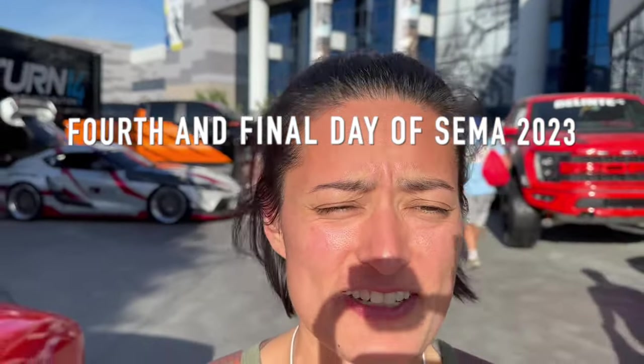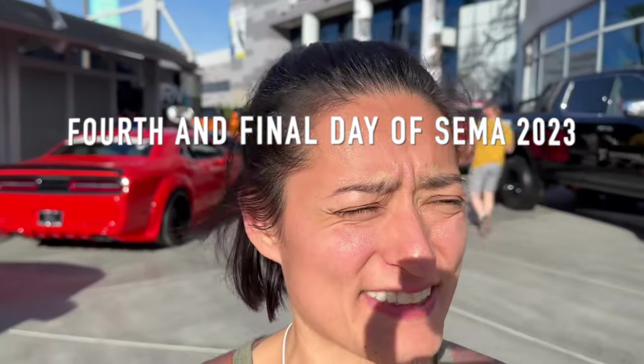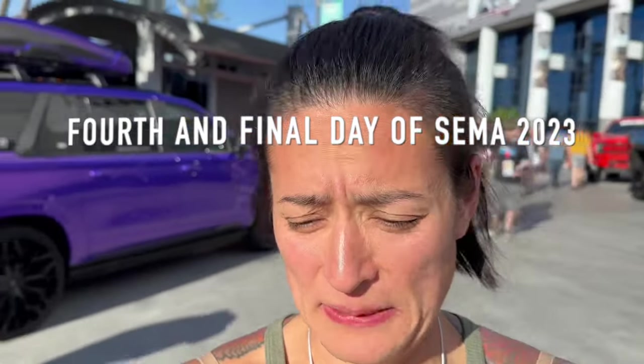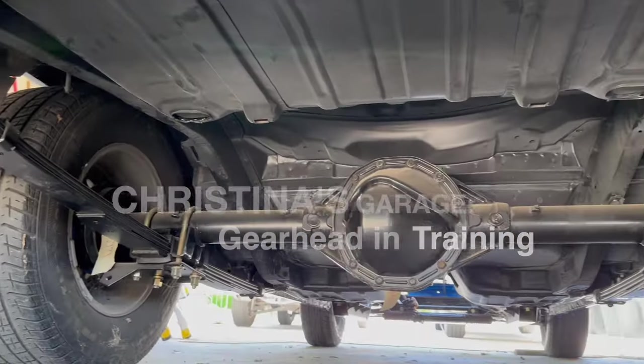Seriously, this was the first day that I purposely left my sunglasses because I felt that maybe I wouldn't have needed them. I was very wrong. Welcome back to Christina's Garage GearHead and Training. I'm here for day four and the final day of SEMA. Let's see what we can squeeze in on the last day.